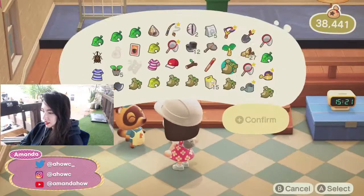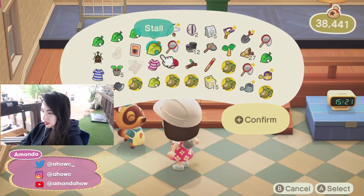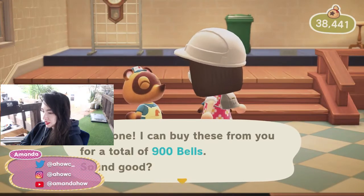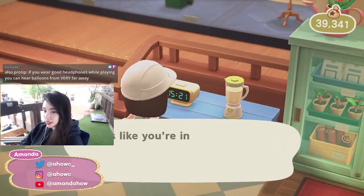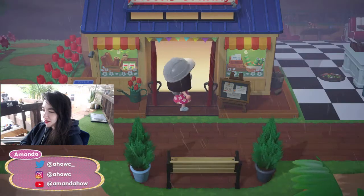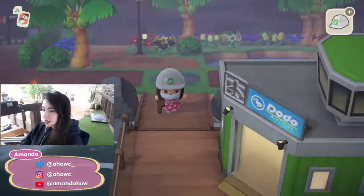I want to sell — take all my spoiled turnips. You can probably get like one bell for those. 900 bells — damn, my turnips really be gone. If you get headphones while you're playing, the balloons spawn like every four minutes. I feel like every time I play I get like five balloons max, so hearing them would definitely help. That's one thing I don't really like about the waterfalls in this game — they're so loud.